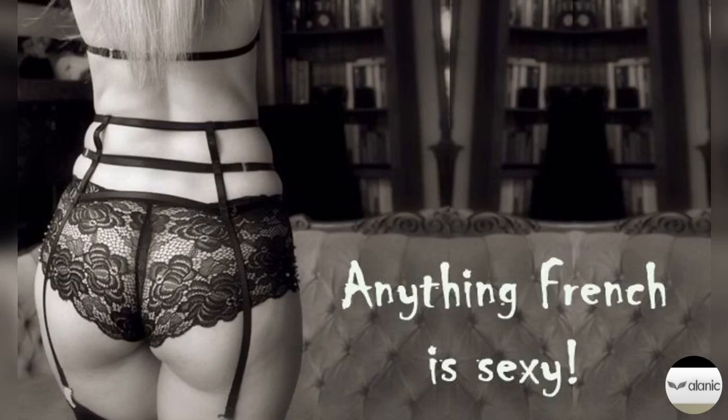French-Cut Underwear. Anything French is sexy, and the same can be said for French-cut underwear. Though they have a higher-rise construction, the wide leg holes allow easier movement and do not chafe if you undertake anything intensive. They had a resurgence in the 1980s when Jane Fonda's exercise videos became viral. You should wear French-cut underwear if you want the comfort of a brief without elastic waistbands cutting through your flesh. They also have a sultry finish, unlike the classic briefs.